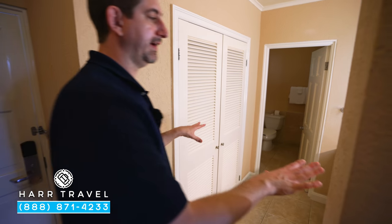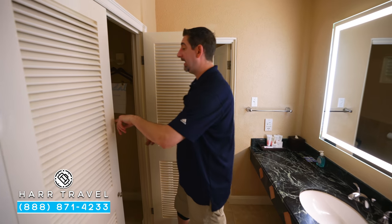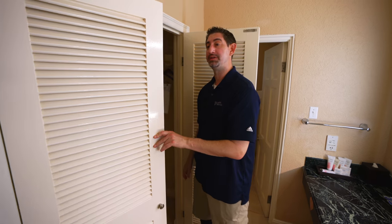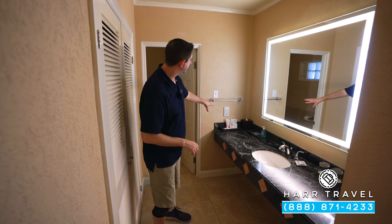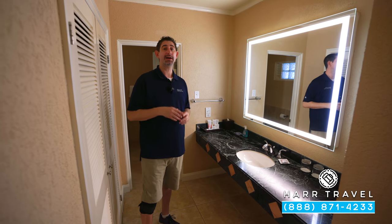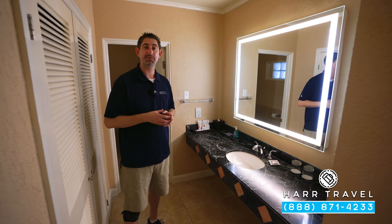Just off the main entrance you're going to find the entryway to the bathroom. You've got your closet right here — you're going to have an iron and ironing board, a laptop-size safe, and also extra pillows and towels. Just across here you're going to find your large vanity with full-size bath amenities from the Red Lane Spa. If you want to see the Red Lane Spa or any spots here on the resort, check out our full resort tour. And if you're considering upgrading, we have the other rooms and suites for you as well.